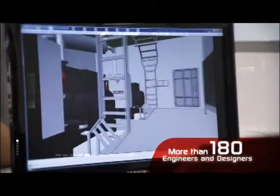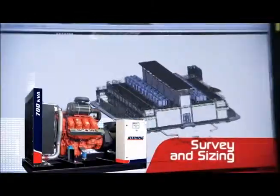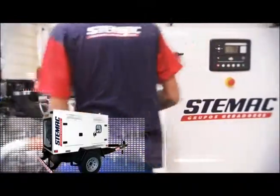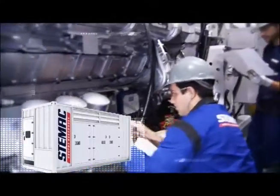Through its application engineering, Stemaki provides a team specialized in surveying and sizing the products most suited to each need. Therefore, the company makes projects with cutting-edge technology equipment viable, reducing installation and operating costs.